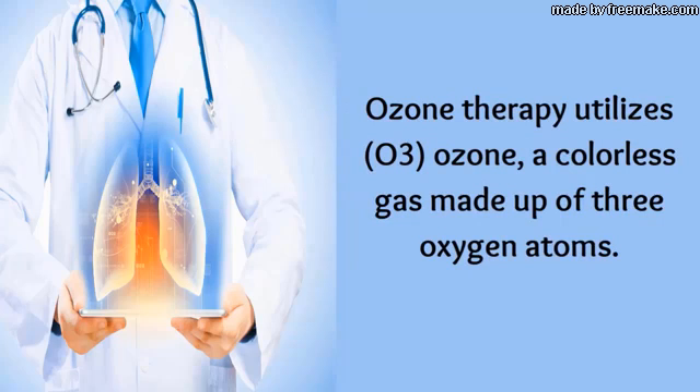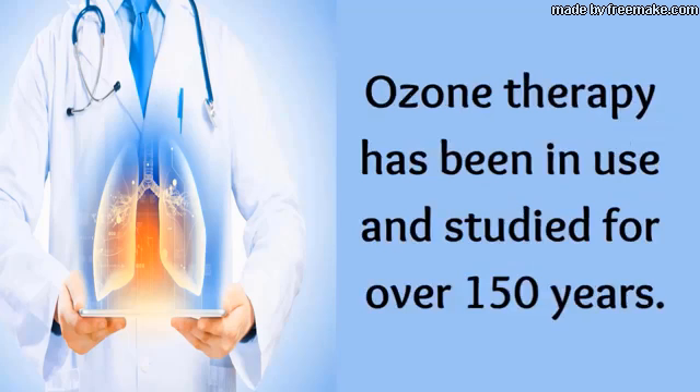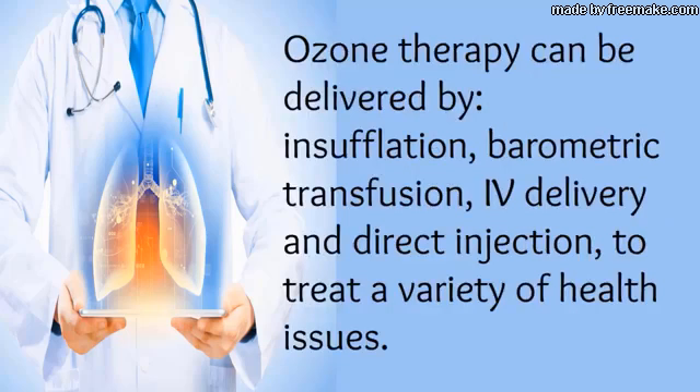Ozone therapy utilizes ozone, a colorless gas made up of three oxygen atoms. Ozone therapy has been in use and studied for over 150 years. It can be delivered by encephalation, barometric transfusion, IV delivery, and direct injection to treat a variety of health issues.